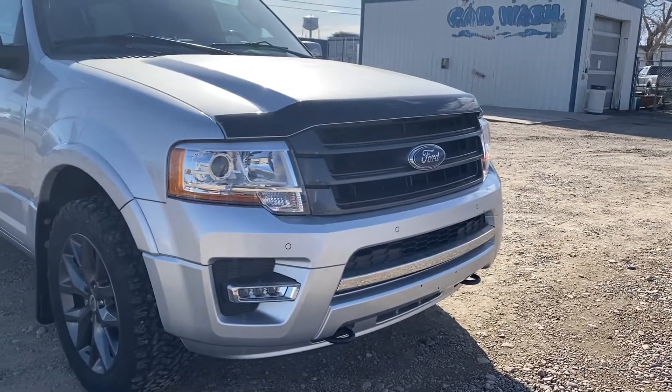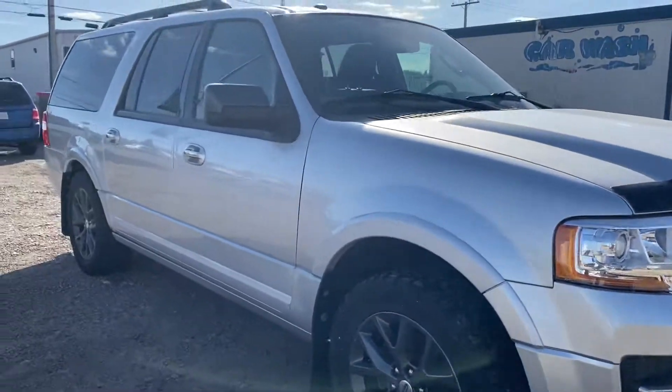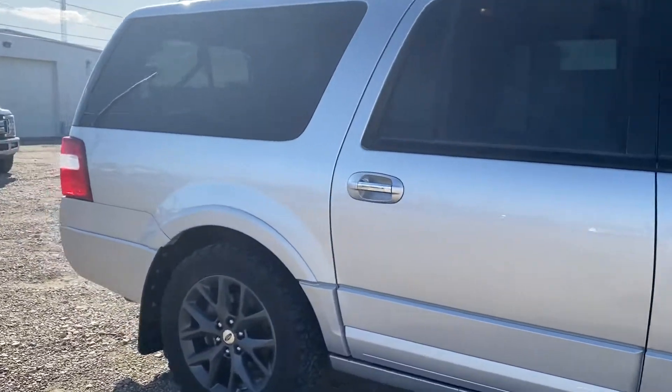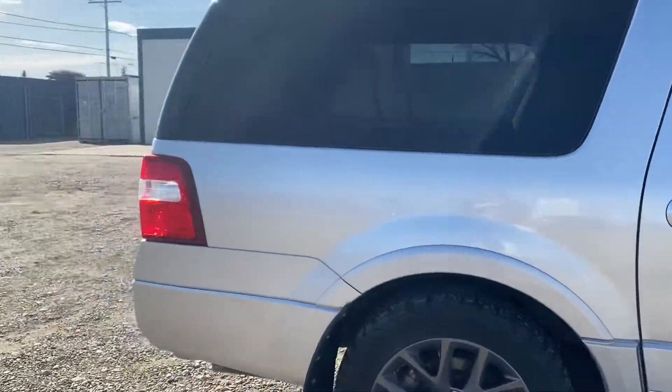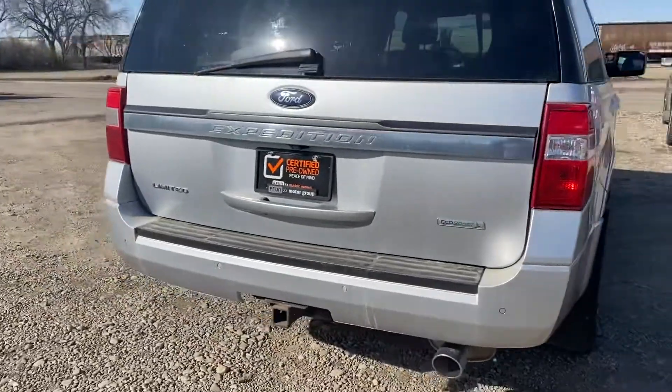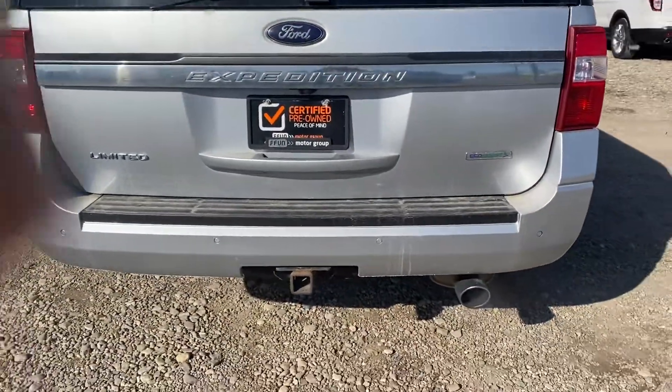You can see it has the parking sensors in the front here. We're gonna make our way around — lots of room in this Expedition. In the back you've got your backup camera of course, you have the parking sensors, and then you have that hitch down below.